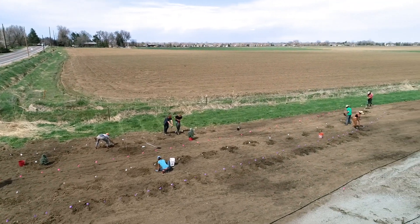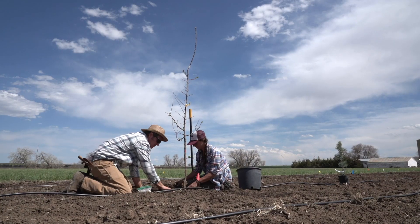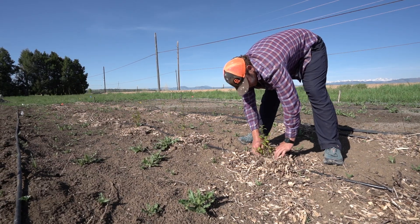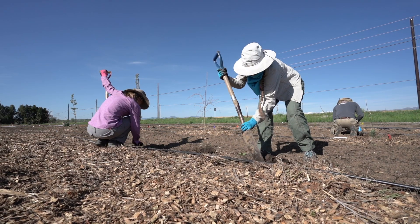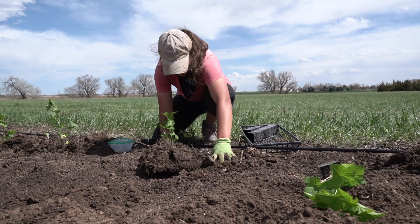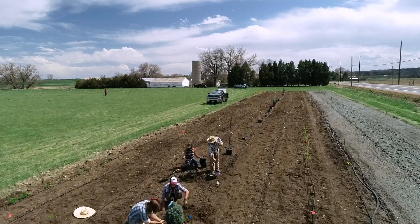We're also looking at being a model for other green industry leaders. As we look into the future of creating renewable energies, we want to do it in a responsible way — looking at how we impact the land, how we impact our bird populations, and how we can coexist with nature and the green industry. And we're going to use science to back this up.